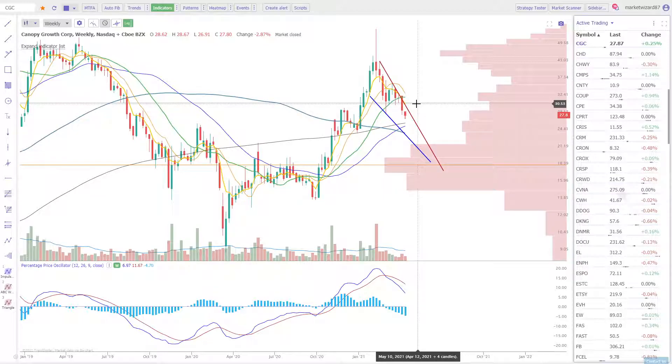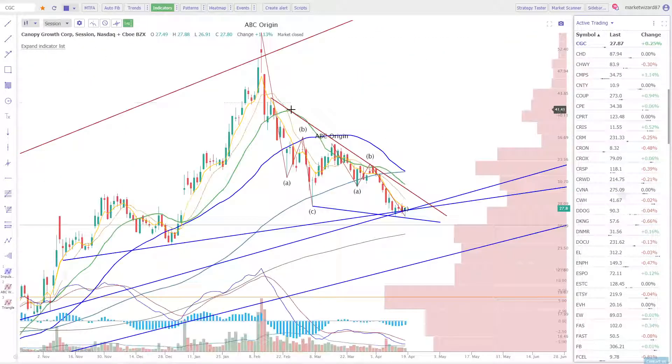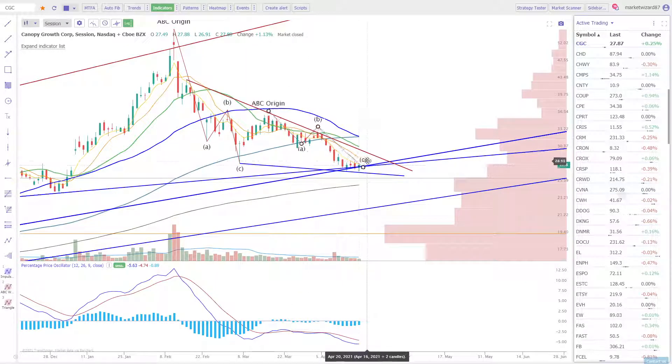Either way, until something like that happens, the trend is down. The best thing to do is just be very cautious if you're currently in this trade or be conservative with your entries. Because as you can see, you really haven't missed anything — you could have got in at 28.18 and that would have been a great buy back on March 5th. But look at the opportunity costs — you've just gone sideways.